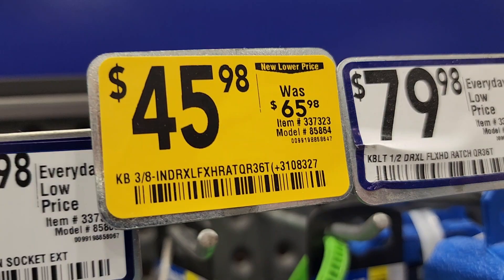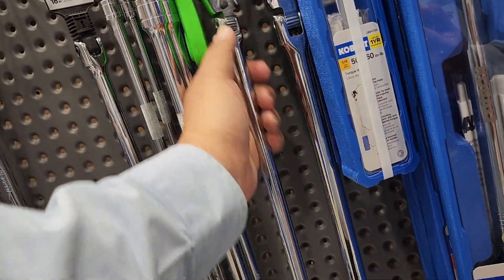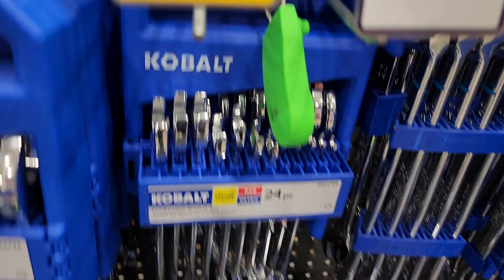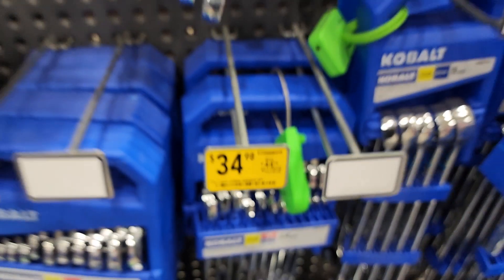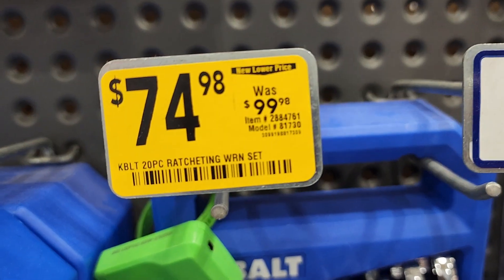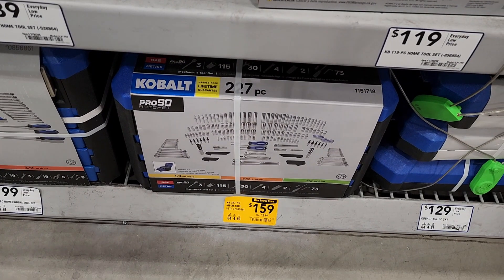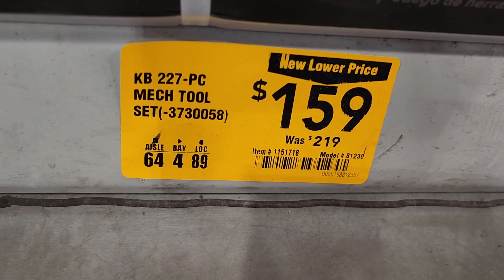$45.98 for the 3/8 flex head ratchet — nice rubber handle at the bottom. Got a 24-piece ratcheting combination wrench set for $34.98 down from $44. And a 20-piece Cobalt ratcheting set for $74.98 down from $99.98.